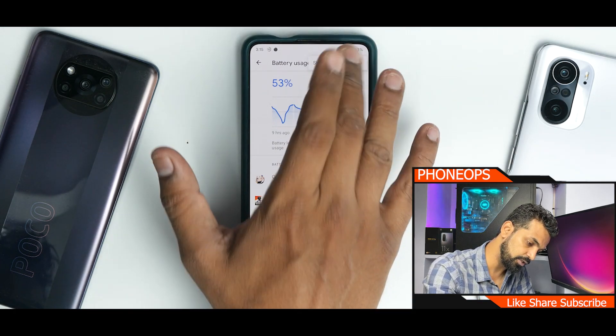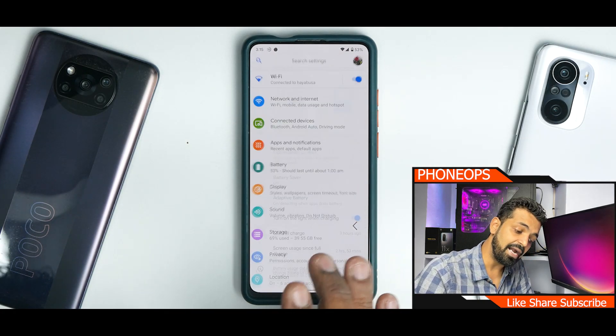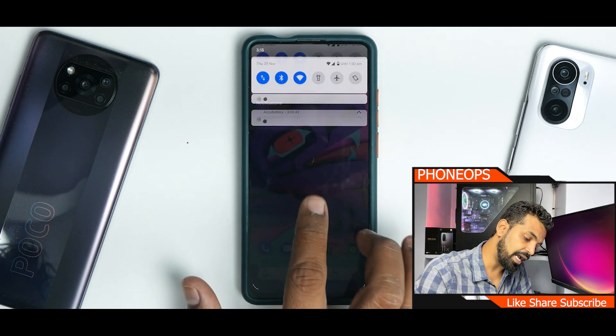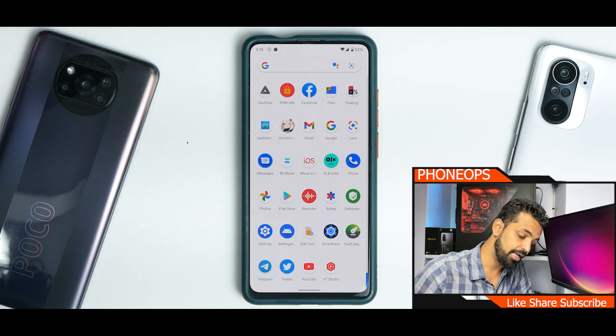Battery life on this ROM is rock solid. The main highlight on this 60Hz device is the next-level smoothness and rock-solid stability.